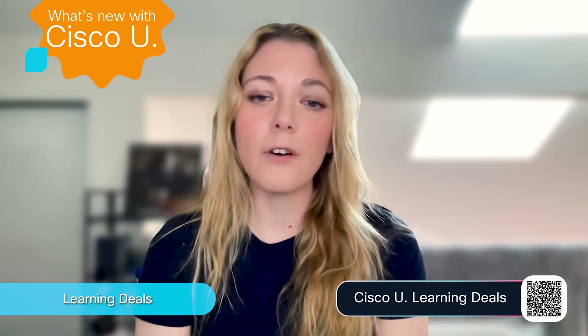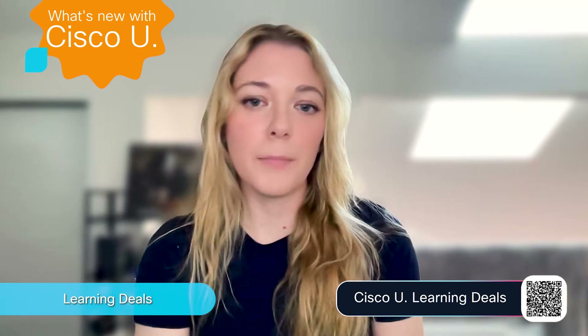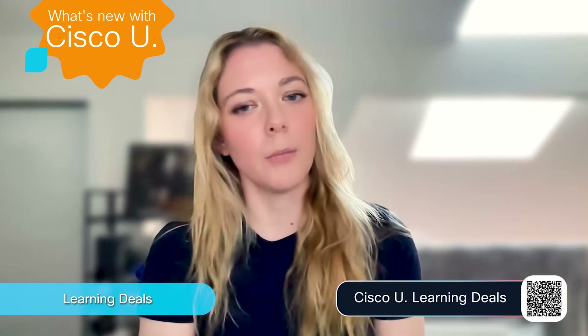On Cyber Monday, we will have a four-hour window of doorbuster deals starting at 8 a.m. Pacific time. In addition, check out 25% off on e-learning products available all day. Visit the link in the description of this video to explore all of the deals.